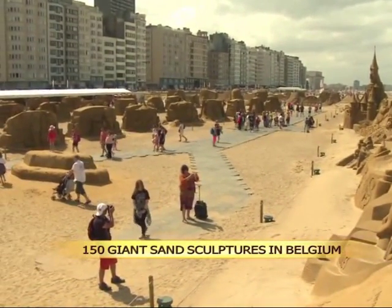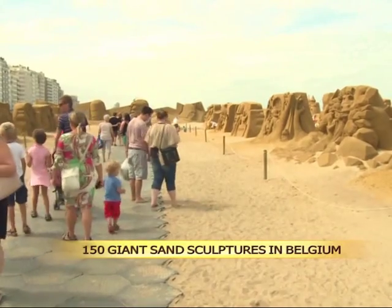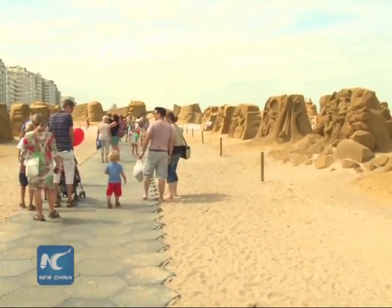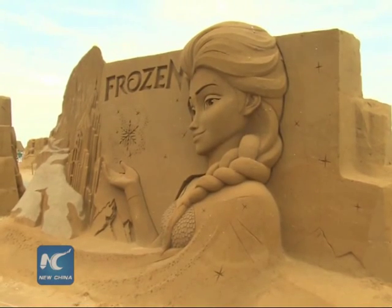150 giant sand sculptures run a show at Frozen Summer Fan Festival in Ostend, Belgium, creating a special combination of nature and art.